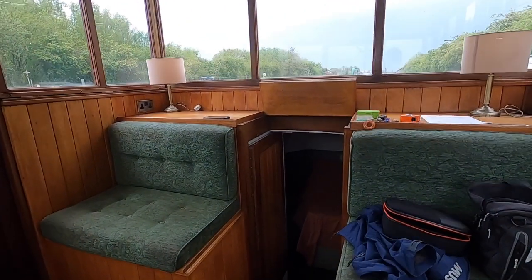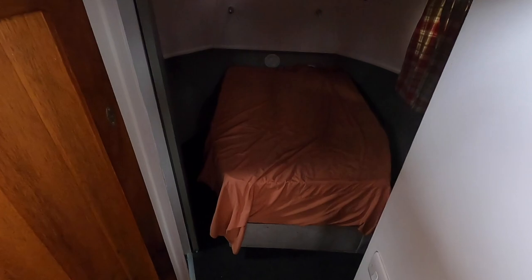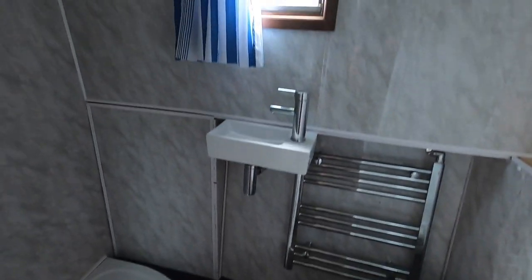Moving aft, this is the aft cabin with an island bed. The washroom has toilet — both toilets are macerator toilets — and a lovely big shower compartment.